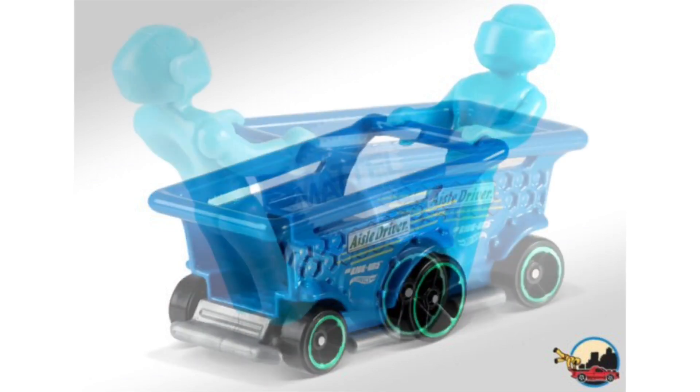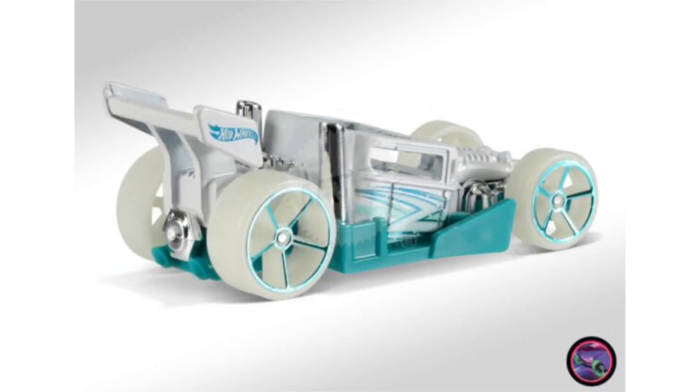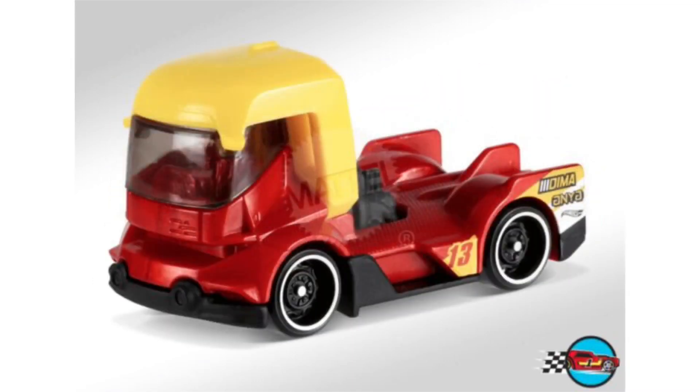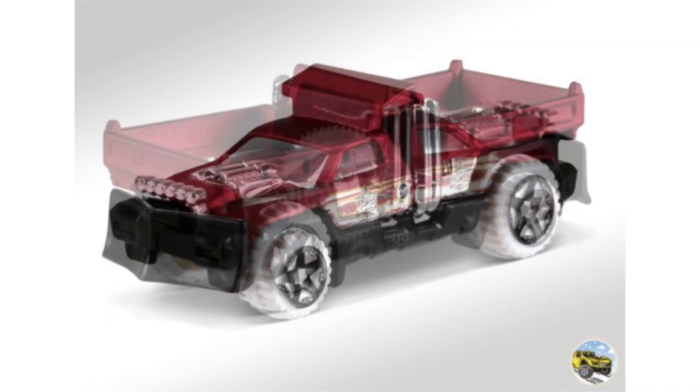Of course, everyone finds new Hot Wheels cars at different times depending on where they live and where they shop, so I wish you all the best of luck Hot Wheels hunting and hopefully you can find these 2017 K Case cars fairly soon. That's all the 2017 Hot Wheels news I have for today — make sure to subscribe, we're about to hit 11,500 subscribers, so thank you for the support and I'll see you on my next Hot Wheels video.